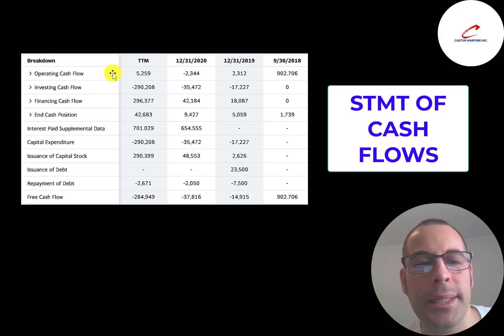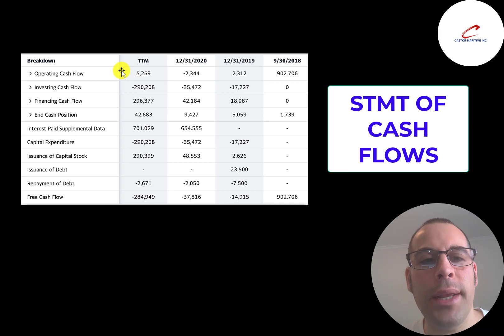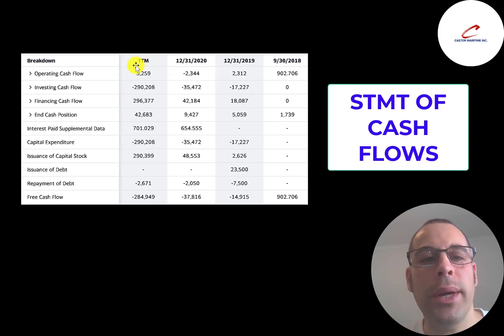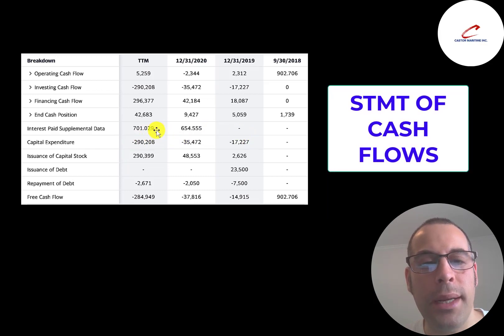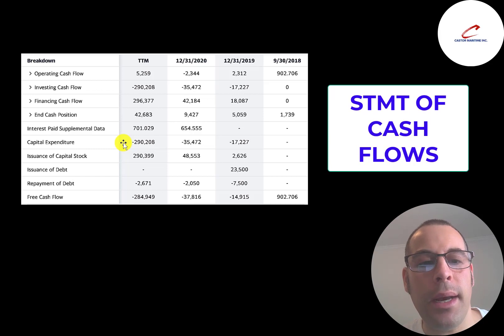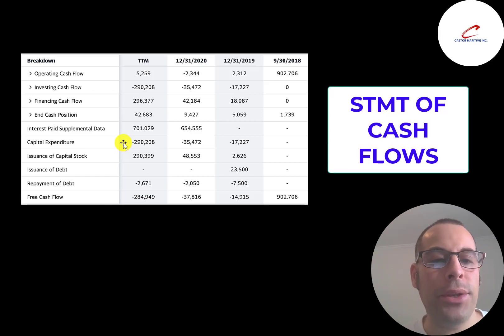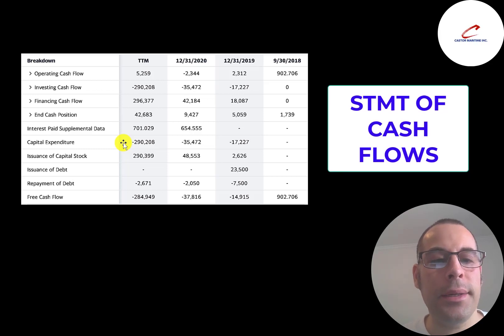On the statement of cash flows, operating cash flow represents how much cash the company generates from its operational business — essentially net income converted to cash. They generated their highest operating cash flow in the trailing 12 months, and that should increase further as they have more vessels and rates are rising. They spent significant capex: $17 million, $35 million, and $290 million in the past 12 months buying vessels. That $290 million goes onto the balance sheet and is spread through depreciation — for example, $15 million per year over about 20 years — to match the asset's useful life.